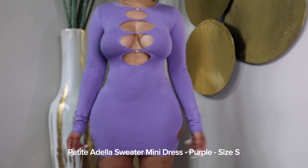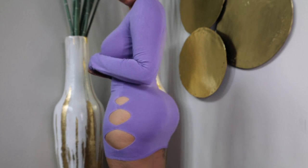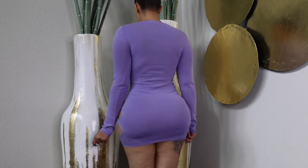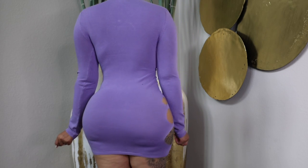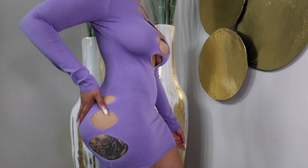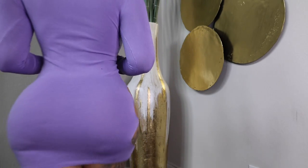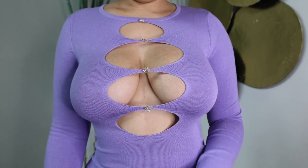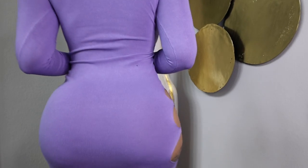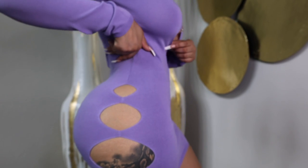Next up we have this sweater dress in the color purple that I got in a size small. It kind of reminded me of the Poster Girl dresses, and I actually own the Poster Girl dresses, so I thought it was similar and wanted to try it out. The dress fit great — the material was great — but there was just something about it I didn't like too much. It comes with these crystal buttons. You might need some double-sided fashion tape just for the dress to stay in the front because it was moving a little bit for me.